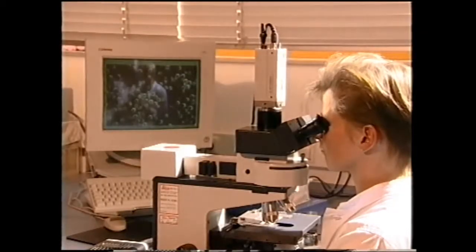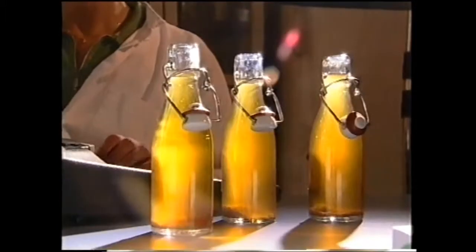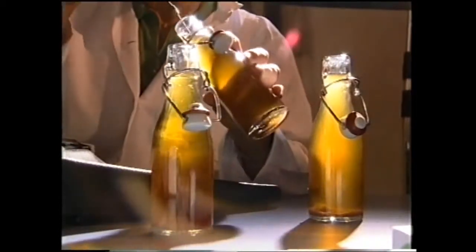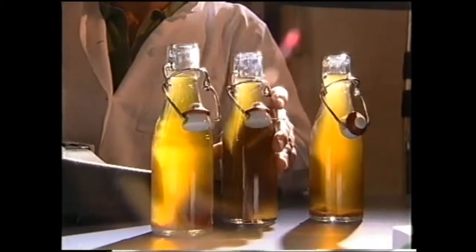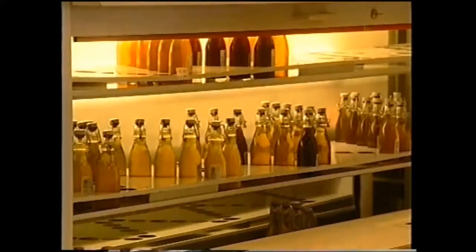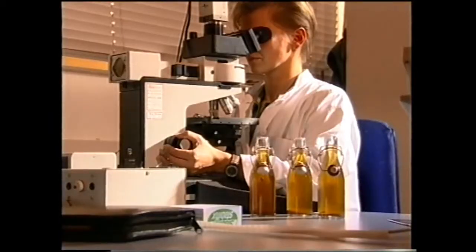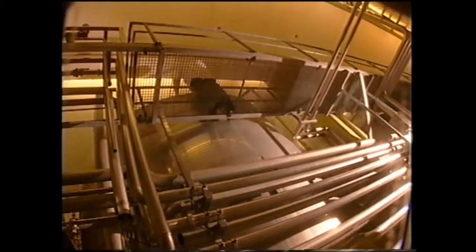A stringent system of quality control accompanies the brewing process from start to finish. Our highly modern laboratory is used to monitor the consistency of each component at each stage of the brewing process — which, as you can see, is the case here with yeast cultures. In this way, we are able to meet the high standards of quality we set ourselves, and can guarantee that our beers always meet the high levels of quality our customers demand.